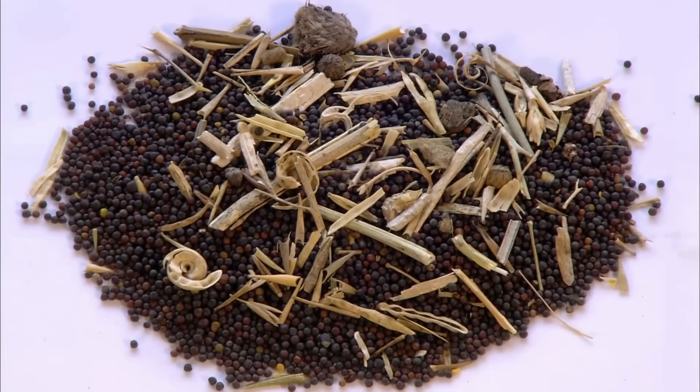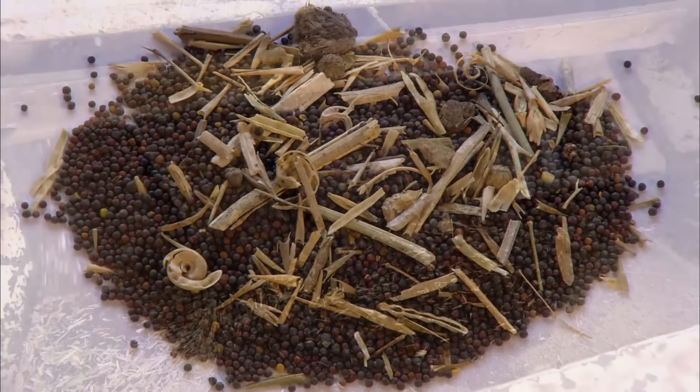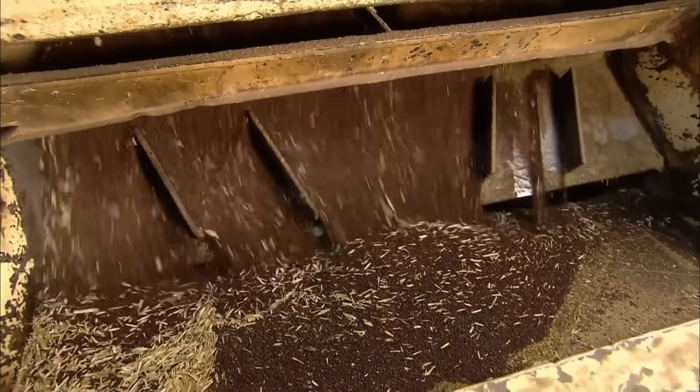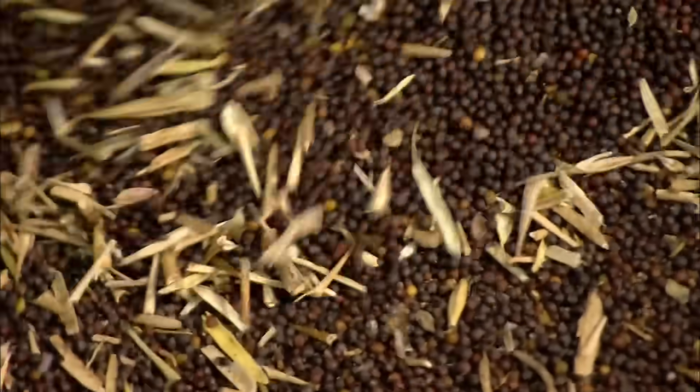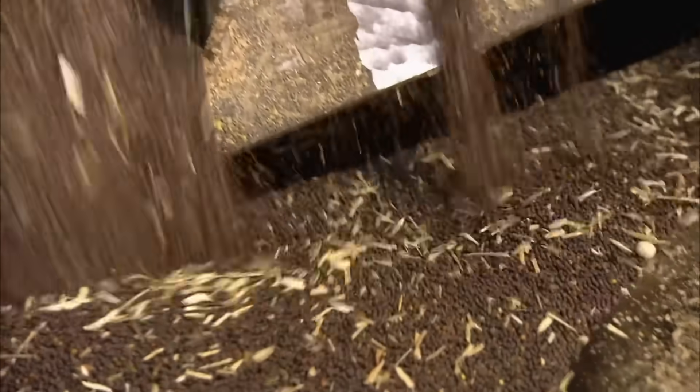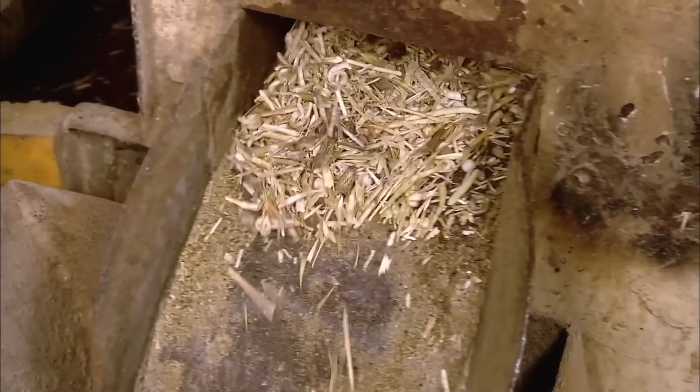Canola seeds start out loaded with foreign material. A vibrating sieve cleans out this foreign material the same way your government's firewall would depending on which people's republic you live in. The foreign material is sifted to the top, where it's collected, processed, and sold as foreign oil, a popular staple of the American diet.